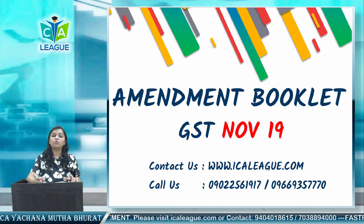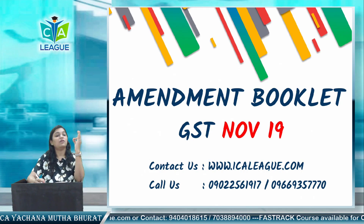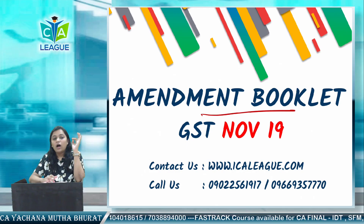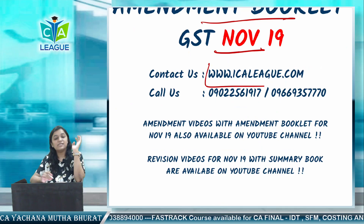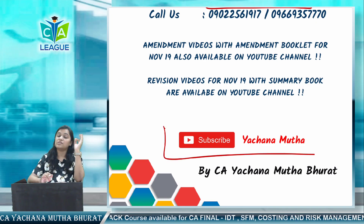Hello friends, I am CA Yachna Muthaburat. We are doing amendments discussion. We have discussed the last video on the import-export chapter. We are doing this discussion with the amendment booklet, which is applicable for students appearing in the November 2019 attempt. If you don't have this booklet, download it from my website www.icaleague.com, download section available. Please do subscribe to my YouTube channel so that you get the latest updates very quickly.